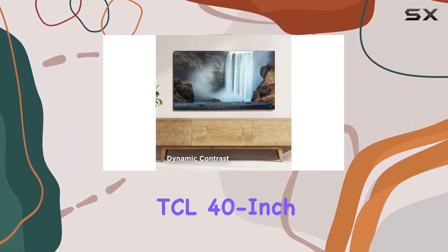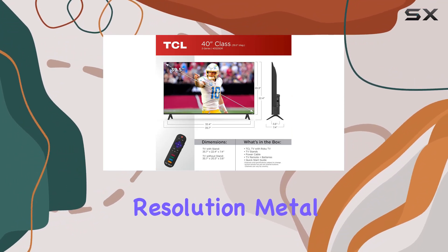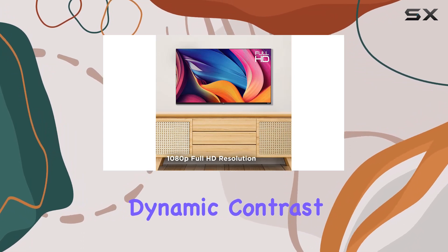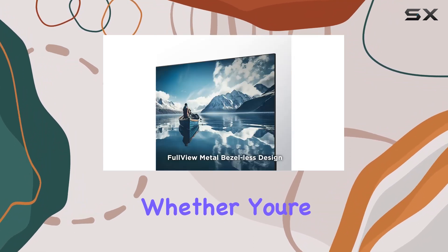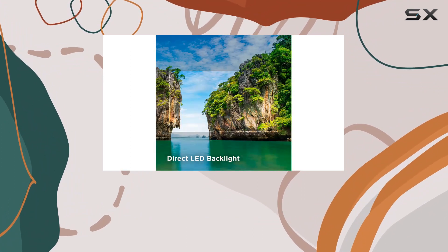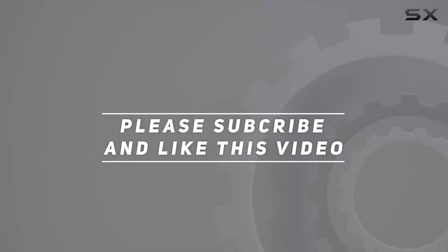Overall, the TCL 40-inch Class S3 offers a fantastic package with its full HD resolution, metal bezel-less design, direct LED backlight, dynamic contrast, and gaming features. Whether you're into movies, TV shows, or gaming, this TV has got you covered. Check out the video description for an updated price, and thank you for watching.